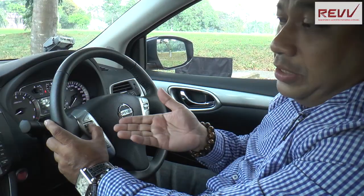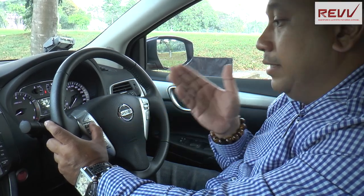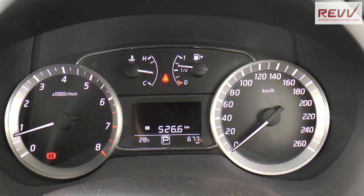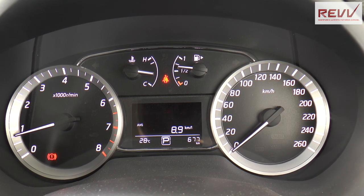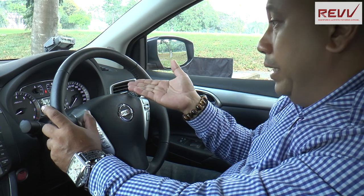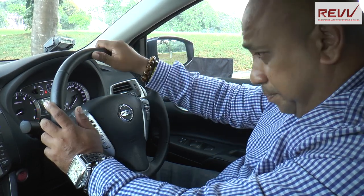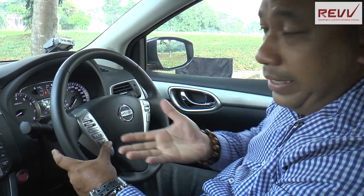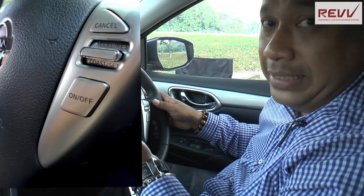Things like your Multi-Information Display allow you to toggle through your radio station and navigation. We also have the Fine Vision Combimeter, which is a really fantastic illuminated display, whether in the day or night, allowing you to see everything on the meter — things like your average speed, distance till your next stop, and distance travelled. You're also able to control the volume of your handphone if connected via Bluetooth, and on the right section we have your cruise control settings as well.